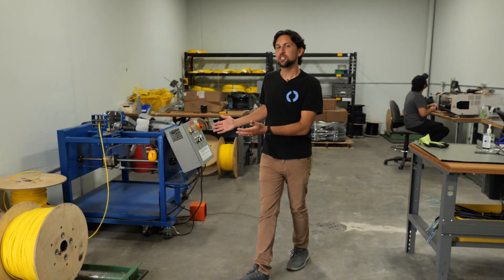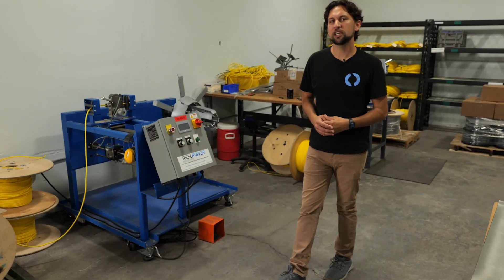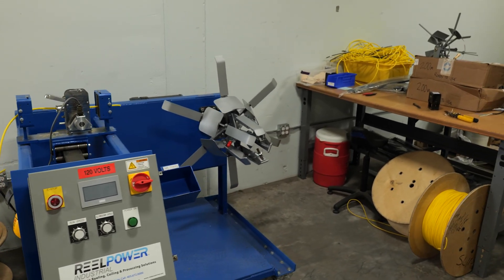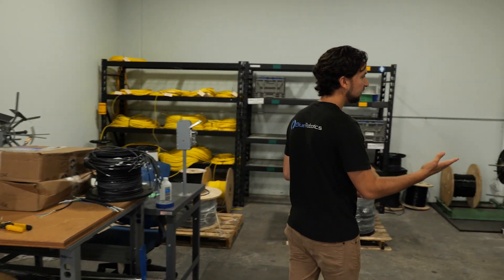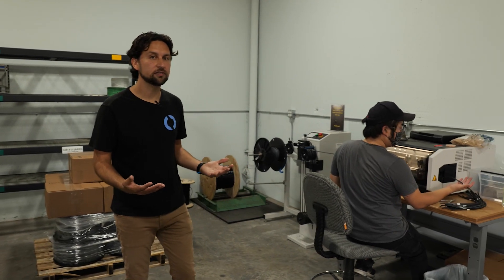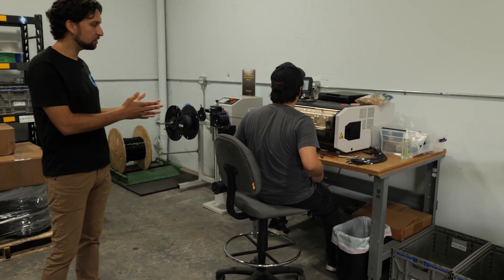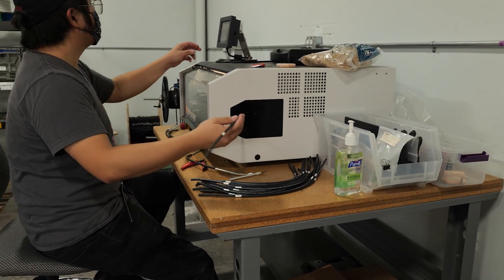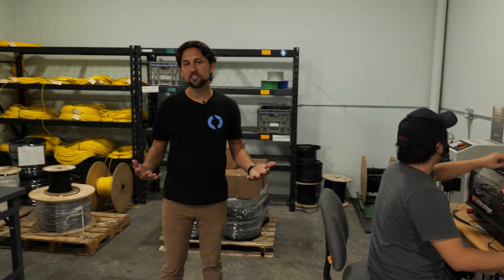Over here on one side, we have a machine to cut long lengths of neutrally buoyant tether cable before we put connectors on either end. And then on the other side, we've got a machine to process shorter lengths of cable like that used on our thrusters and lights. Nick here is cutting some cables for the BlueROV2 battery cable right now. Both of these machines make our job much easier and more precise.